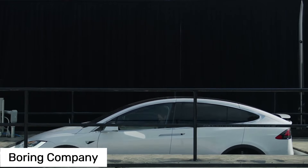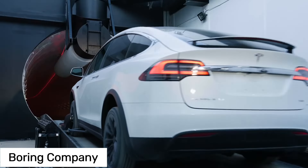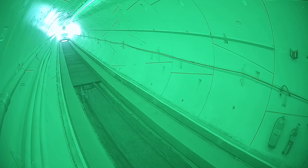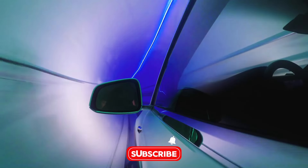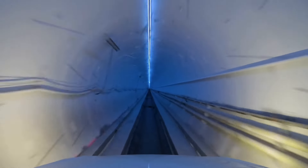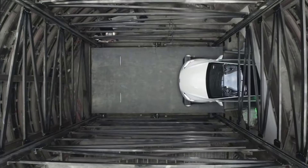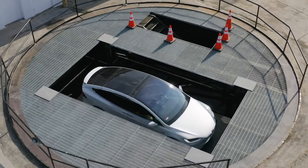Traffic jams — we've all been there, sitting in our cars, losing precious time, and getting increasingly frustrated. But what if you could just bypass all that chaos? That's where Elon Musk's Boring Company comes in. Founded in 2016, this company's mission is to create a network of underground tunnels to transport vehicles, and eventually people, at high speeds. Imagine your Tesla pulling into a station, descending into a tunnel on an electric platform, and zipping along at speeds up to 150 miles per hour — no traffic lights, no pedestrians, just a smooth, uninterrupted ride. The Boring Company's Las Vegas Convention Center Loop is already showing us a glimpse of this future, transporting passengers and Tesla vehicles beneath the convention center and cutting travel time significantly. And this is just the beginning.